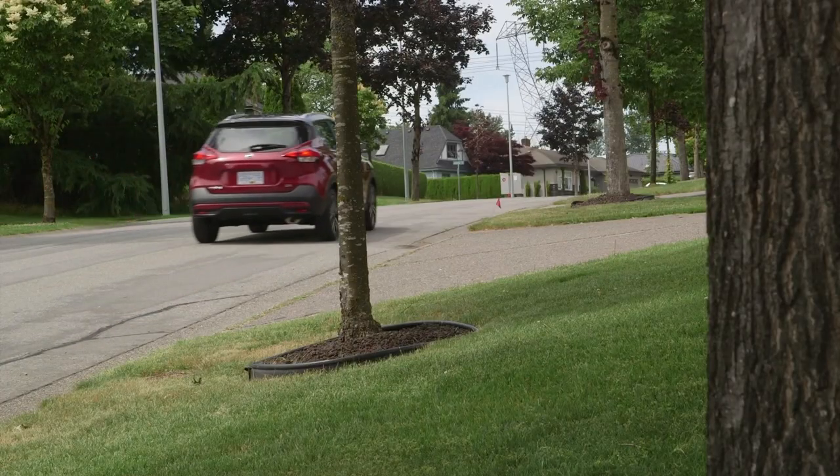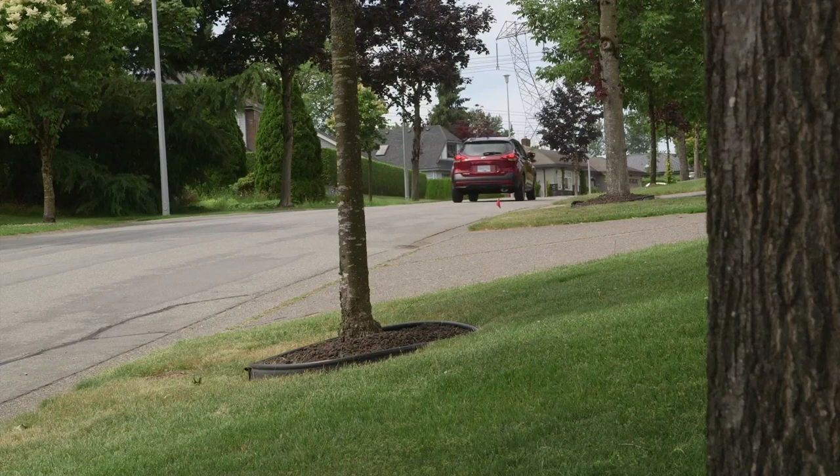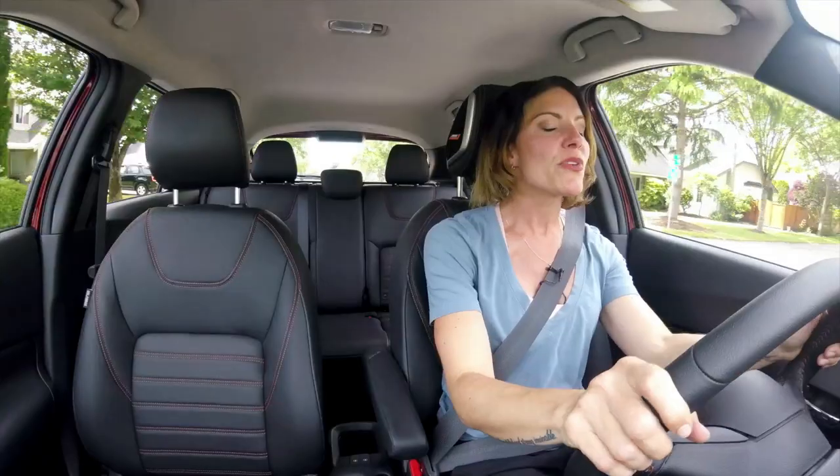This is a fun utility vehicle to drive around the city or possibly use as a second car. It's got the small 1.6-liter four-cylinder engine matched to a CVT with 125 horsepower, which is very popular and seen in many other Nissan products.